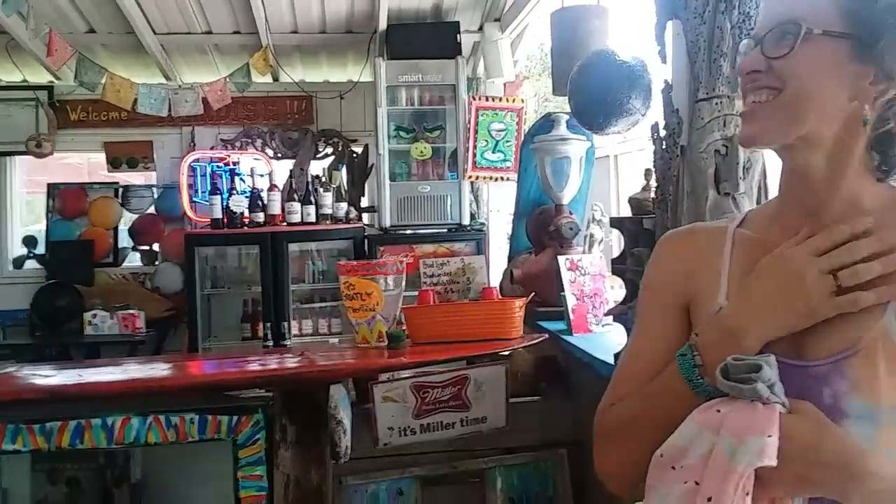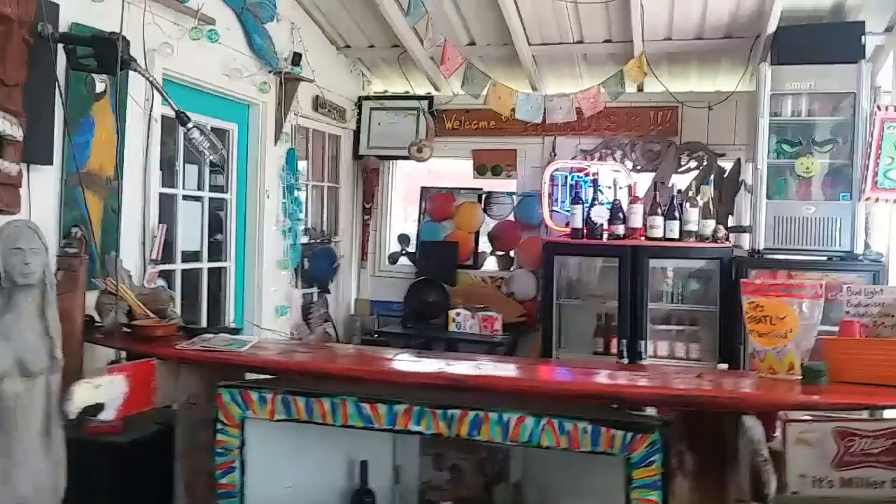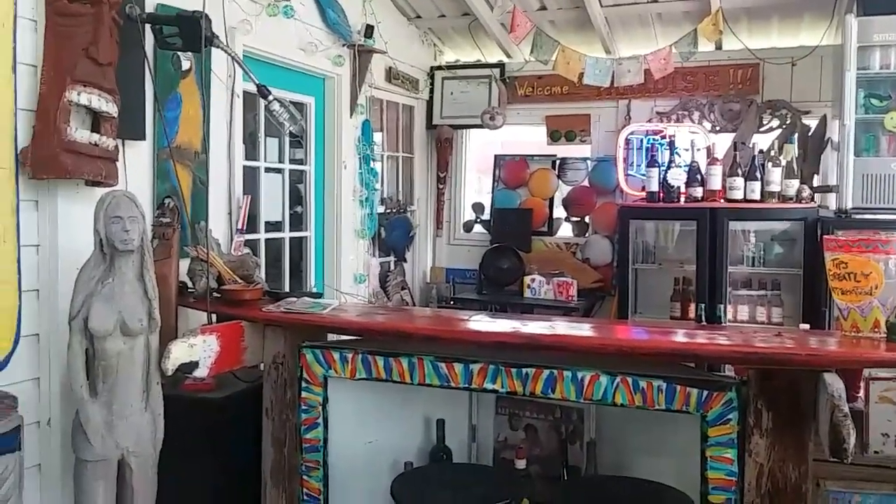Nice to meet you. This is a great place — I love it. Y'all make yourselves at home. I'm going to be over here teaching an art class, but if you need anything.